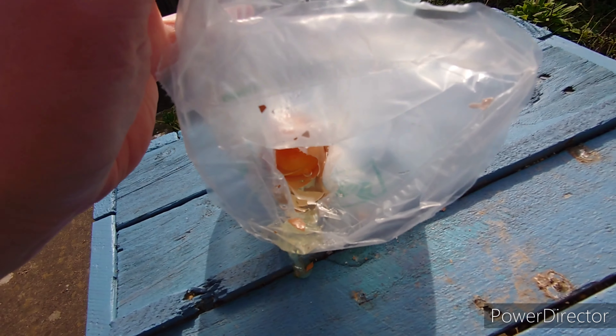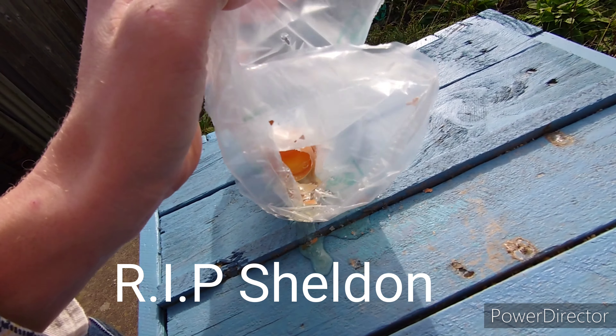That one didn't work at all. There he is in there. Goodbye Sheldon — I can see your brains.